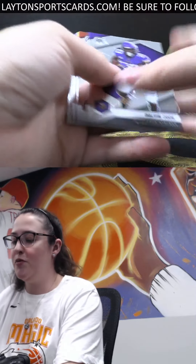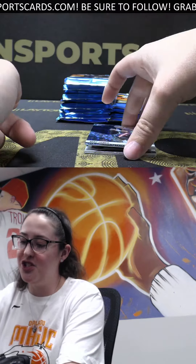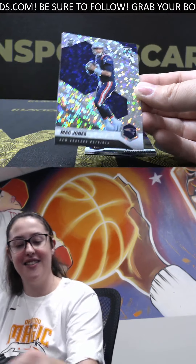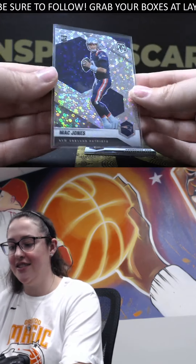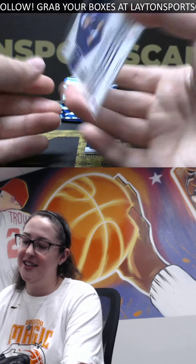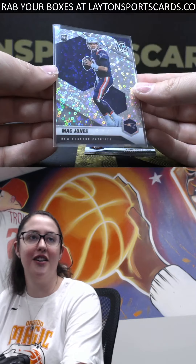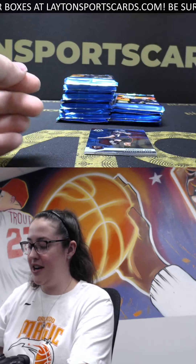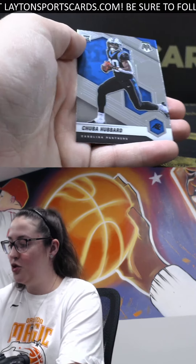What do you guys have in the Super Bowl? Who you got taking it? Rookie disco Mac Jones there you go, Adrian - nice hit there. I'll mag this one for you, nice Mac Jones disco base there you go, beautiful looking card. It'll be a very tight race, we'll see who comes out on top for sure.